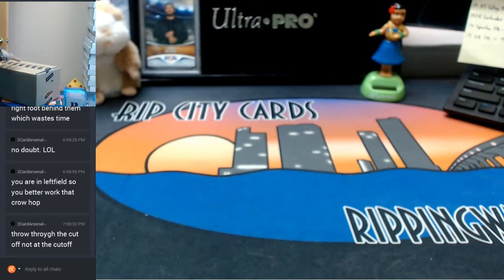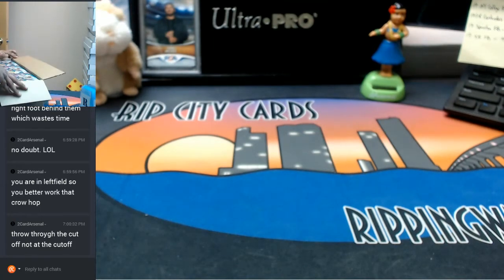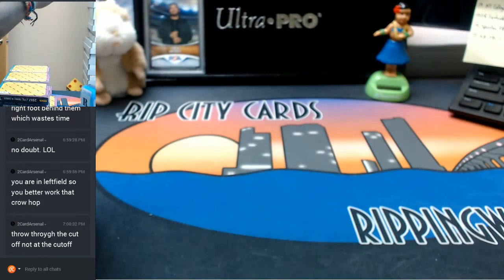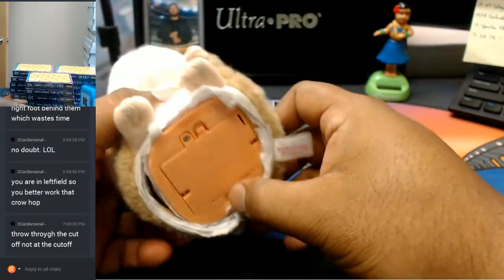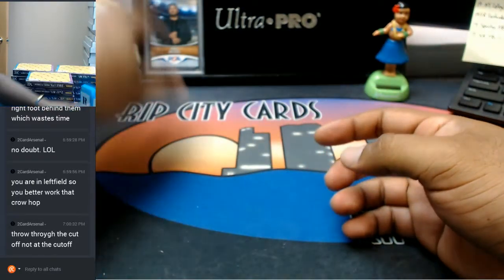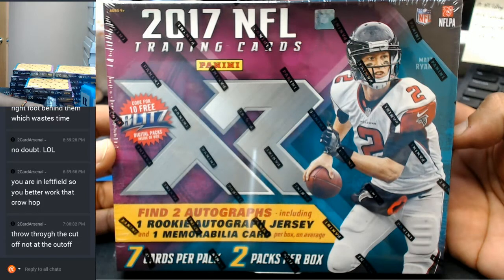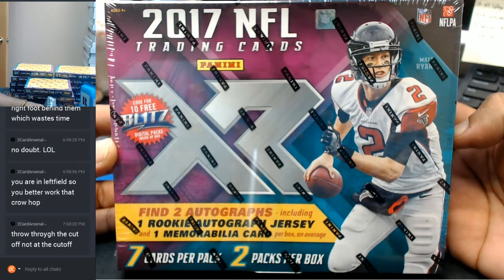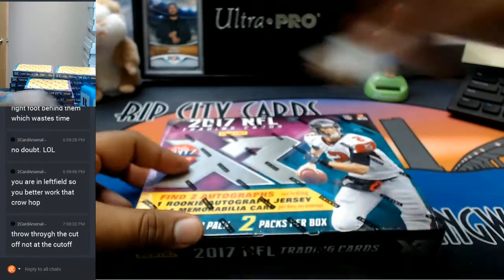Fresh case. Let's see what it is, what it is. The box is hella colorful — first look at the product here. Before I continue, good luck everybody! So this is what we're looking at, folks: two autos and one rookie auto jersey, and one relic or memorabilia card on average. Let's see about that, shall we? Good luck to all you guys.